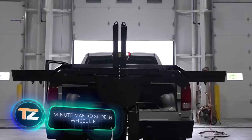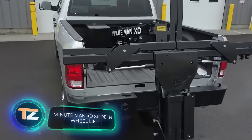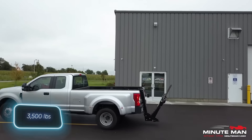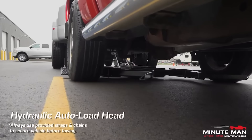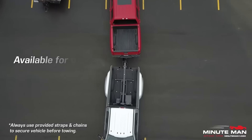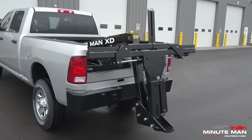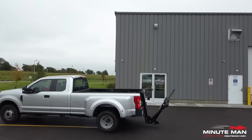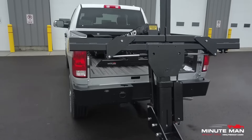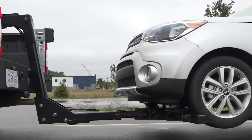Minuteman XD is a game-changer for towing. Install this lift on your pickup truck's cargo bed and you can lift 1,588 kilograms and tow up to 3,400 kilograms. Since the factory suspension might not handle these loads, the Minuteman XD creators offer to reinforce it. For convenience, the standard package includes a lift control system operated right from the cab.